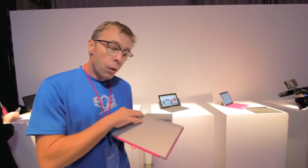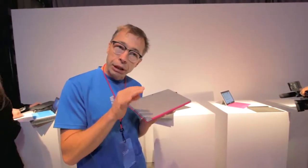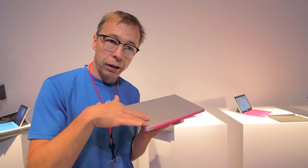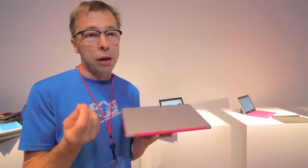We wanted to bring that aesthetic outside. At the same time we created this finish that feels almost velvety when you touch it, and that is because of the fingerprint-repelling outside surface that we created. So it's kind of engineered and aesthetically balanced at the same time. We spend a tremendous amount of time on getting these things right.